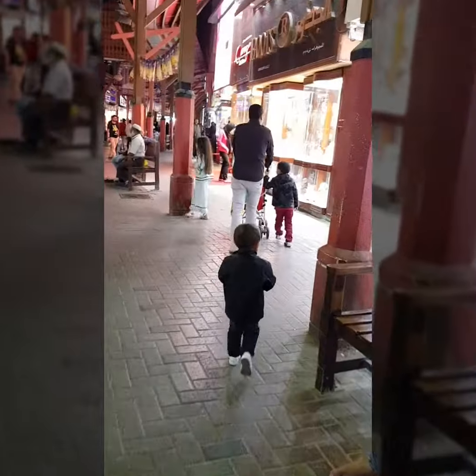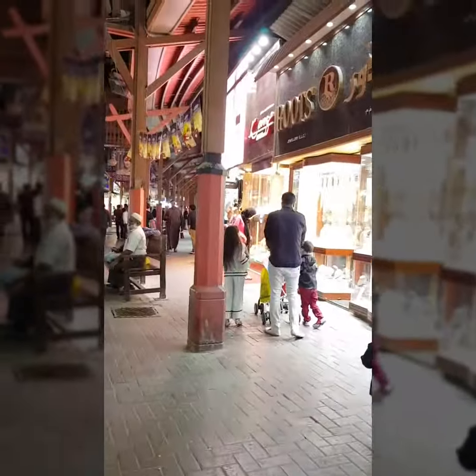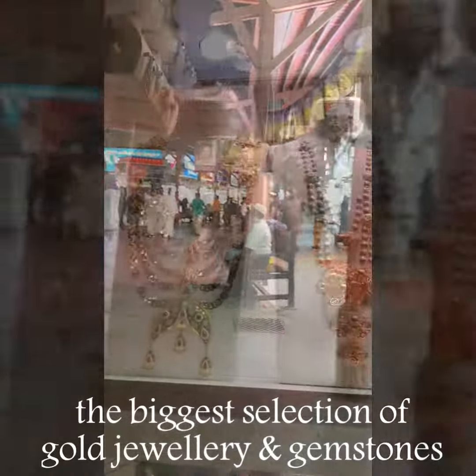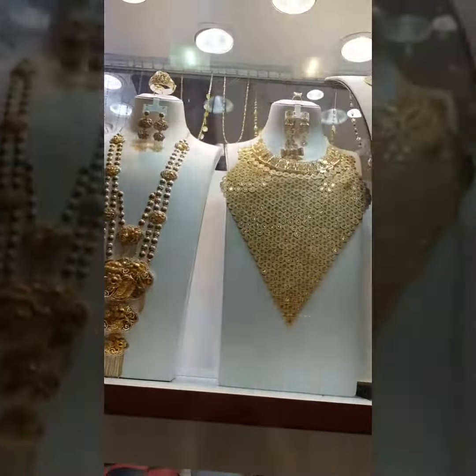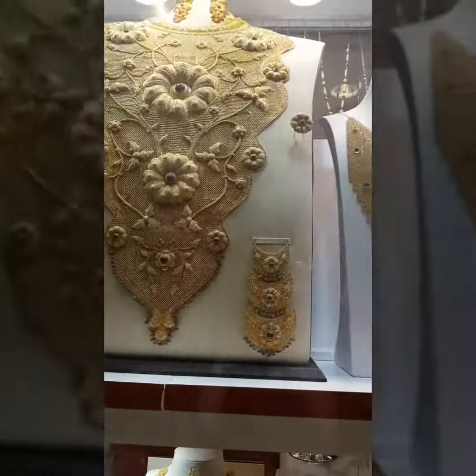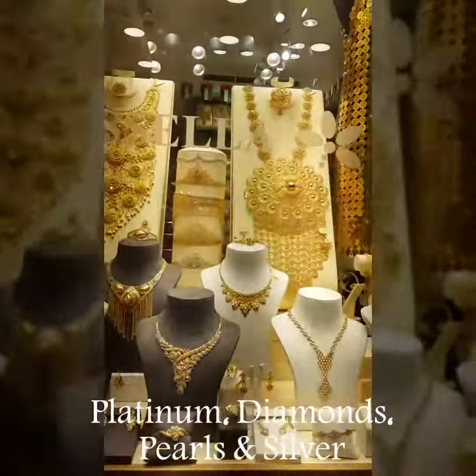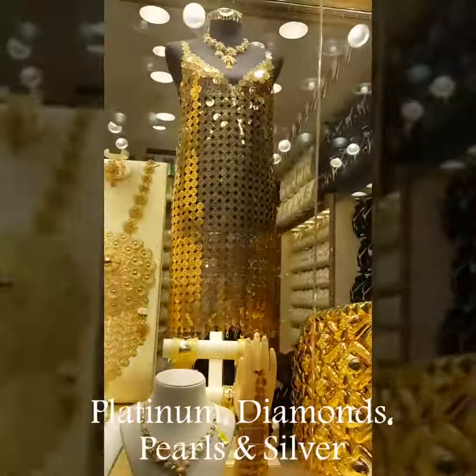The Souk consists of over 379 retailers, offering the biggest selection of gold jewelry and gemstones crafted in a variety of carats. Stores also offer platinum, diamonds, pearls, and occasionally silver.